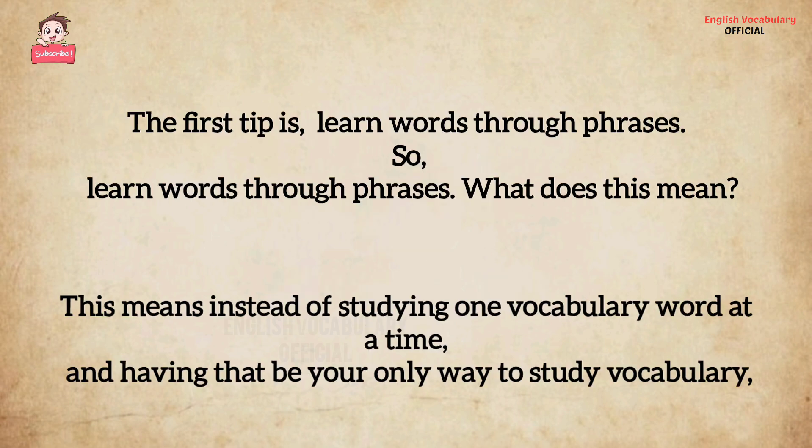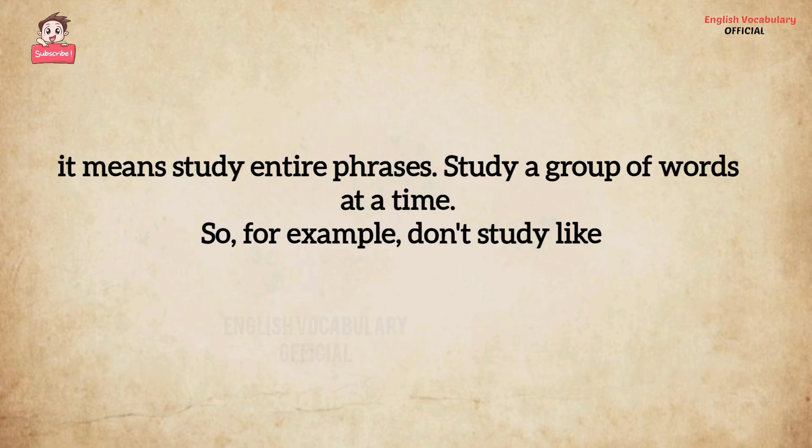The first tip is learn words through phrases. What does this mean? This means instead of studying one vocabulary word at a time and having that be your only way to study vocabulary, it means study entire phrases — study a group of words at a time.